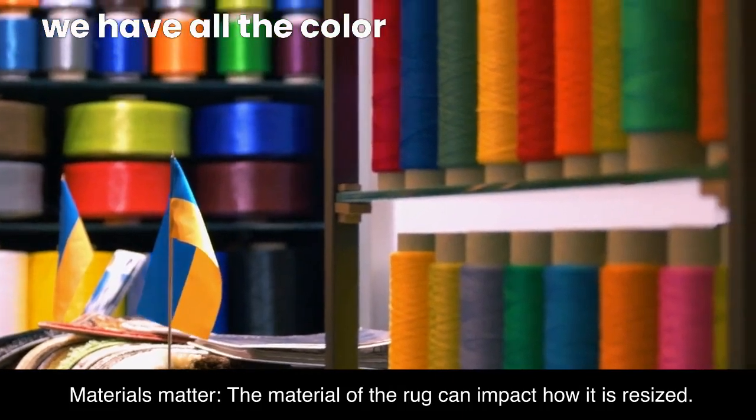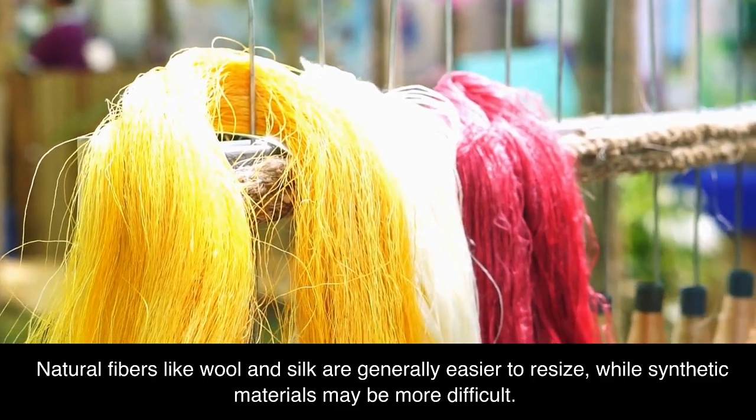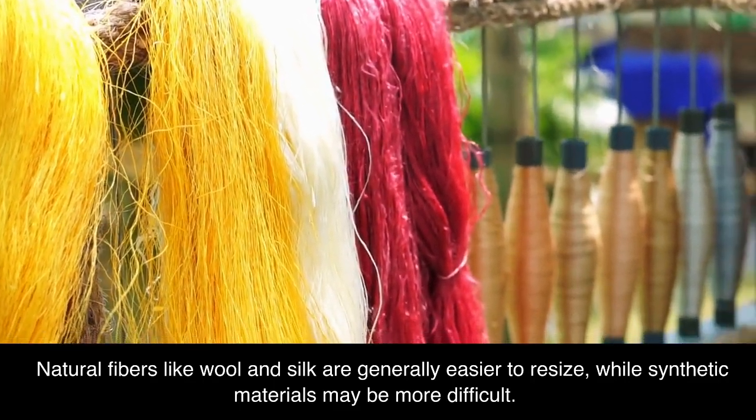Materials matter. The material of the rug can impact how it is resized. Natural fibers like wool and silk are generally easier to resize, while synthetic materials may be more difficult.